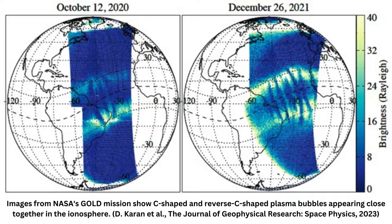"The fact that we have very different shapes of bubbles this close together tells us that the dynamics of the atmosphere are more complex than we expected," says astrophysicist Jeffrey Klenzing from NASA's Goddard Space Flight Center, who wasn't directly involved in the study.